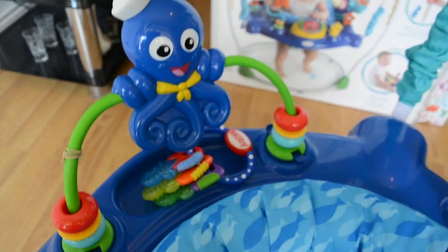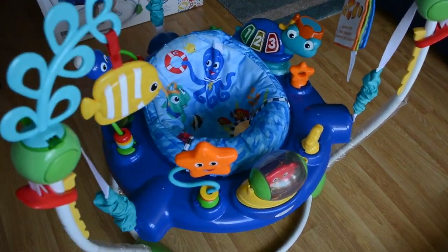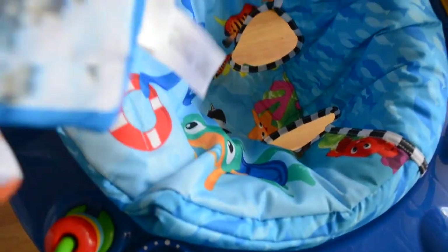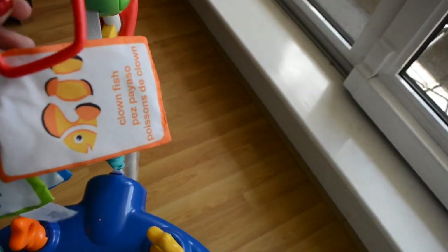It has a spinner ball with a crab inside which makes a rattling noise and she loves it. There is also a blue octopus with circle beads around it that makes noise. On the two sides there are some hanging toys as well — a fish and a crinkle book, both removable. In the crinkle book there are images of fishes, again in three different languages: English, Spanish and French.